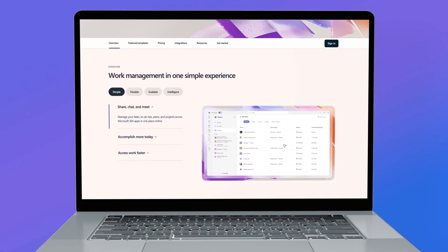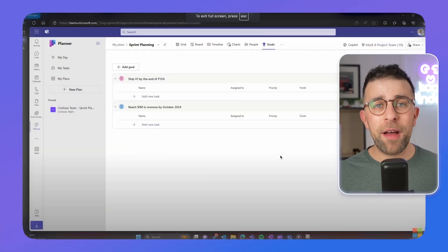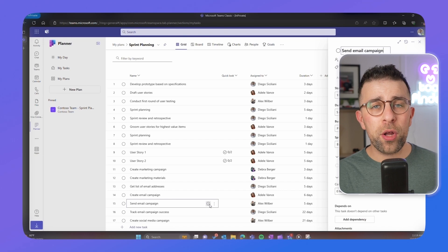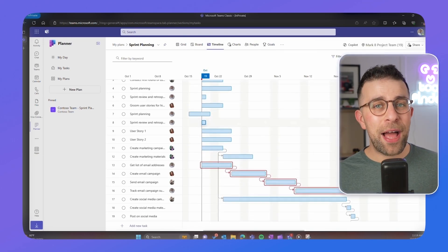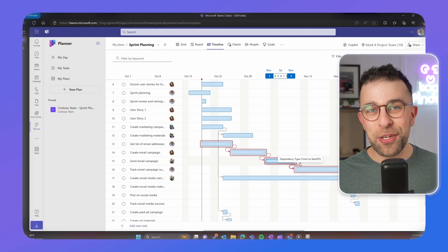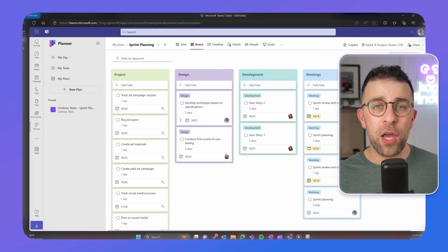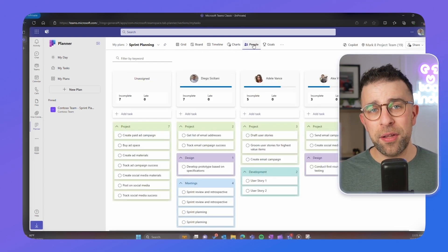Number two is Microsoft Planner, a Kanban-based task management system that's really excelling in the last year. Many people have started using it to project manage and save time organizing tasks in Kanban. If you work in a Microsoft team and want a Kanban-style board — a bit like Trello — this app is great for you, and it also helps you see all the tasks you need to work on.